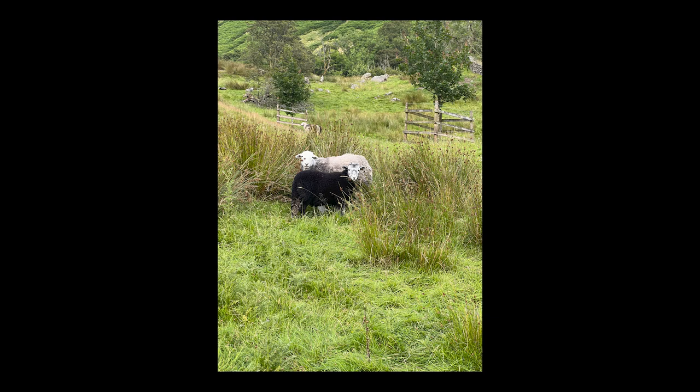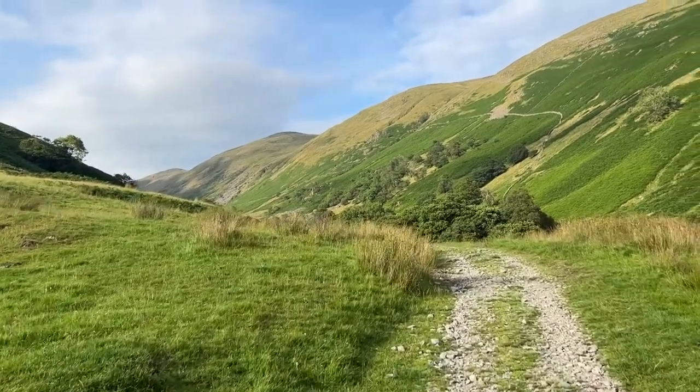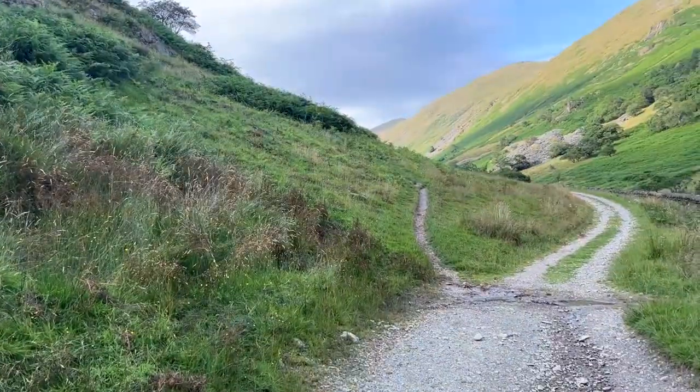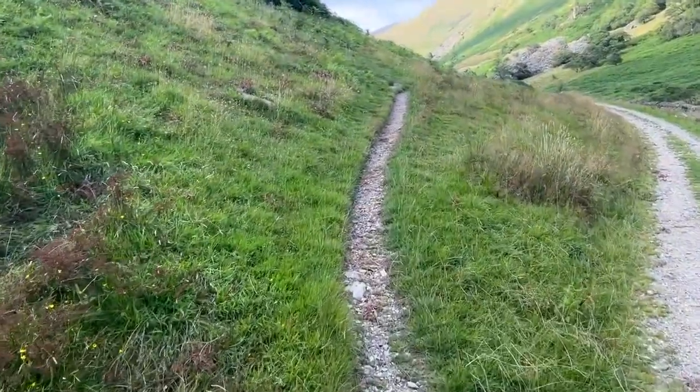And then the rest of the time was just walking. So this is Troutbeck Tongue — it's near the village of Troutbeck, which has a lovely old post office that's been turned into a cafe.